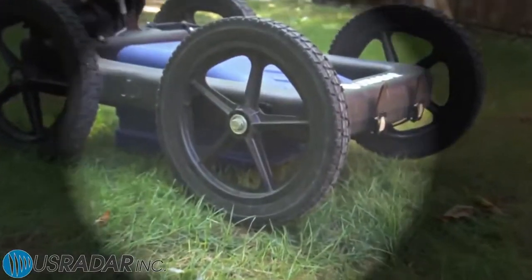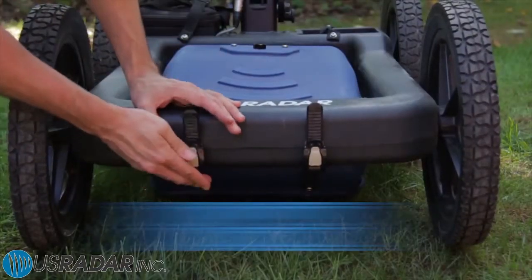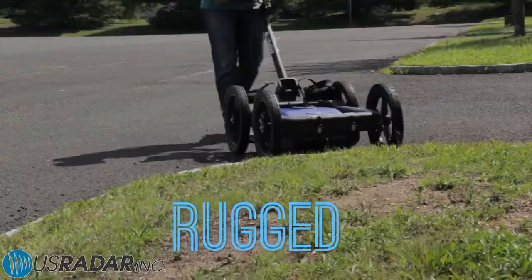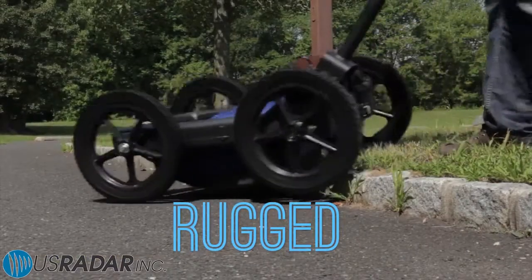The antenna's rugged and sloped design with free-hanging, adjustable straps allows the system to make smooth, easy passes over rough terrain and obstacles with ease.